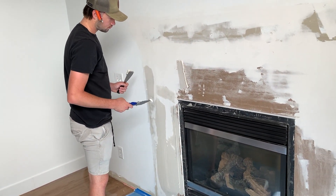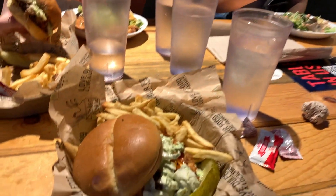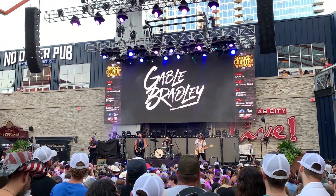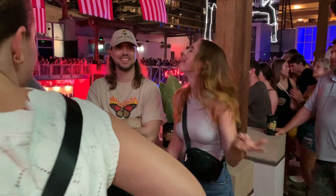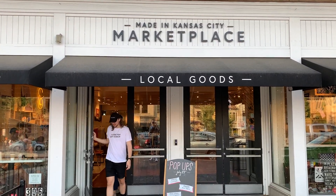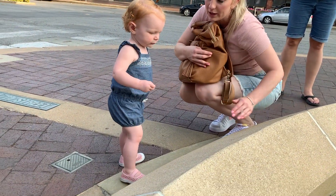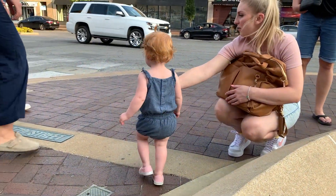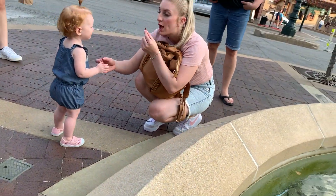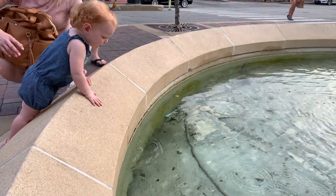Mudding the drywall took forever — it was one of the most time-consuming parts of this whole project. After everything was kind of done, we took everybody to Chicken and Pickle — if you know, you know — and then we took them down to the Power and Light District for Hot Country Nights, a concert the city puts on. Jenna had a great time — she loves concerts a little more than everybody else. We took everybody around downtown Kansas City to some of the local shops. We really do love living in Kansas City; it's probably going to be home for us for a pretty long time.